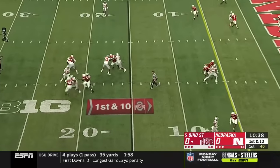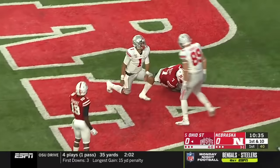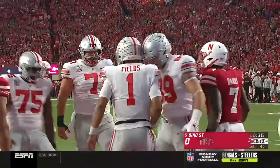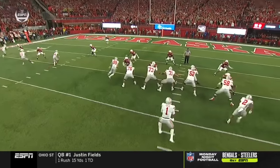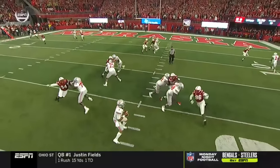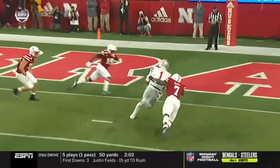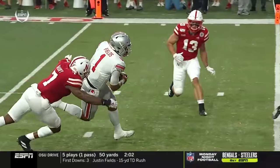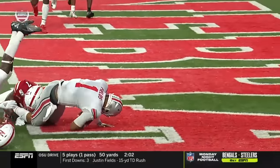Empty backfield. Fields pump fakes again, has room to run. And he will dive for the end zone as Ohio State cashes in. The defense cleared out with receivers getting out — you have a back, you have a tight end. Linebackers clear out. Nobody there to account for the athletic Justin Fields. And he's got a big arm. He makes plays from the pocket. But this is the difference between Ohio State last year.